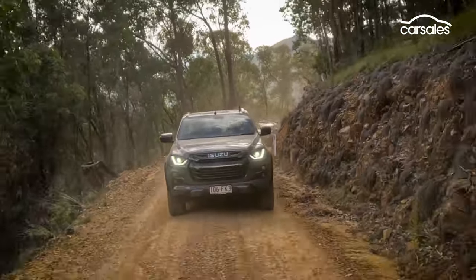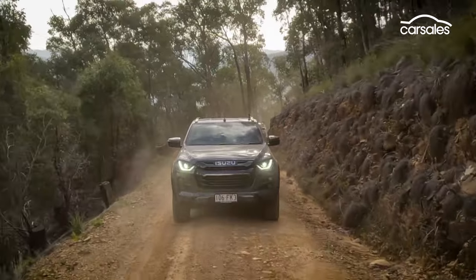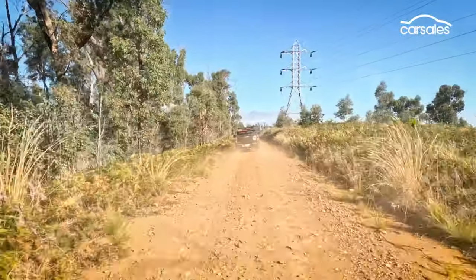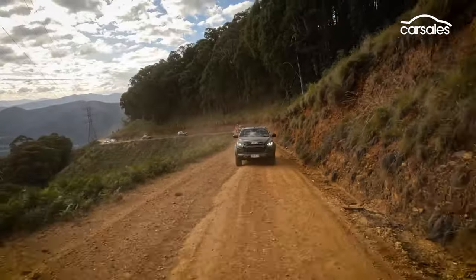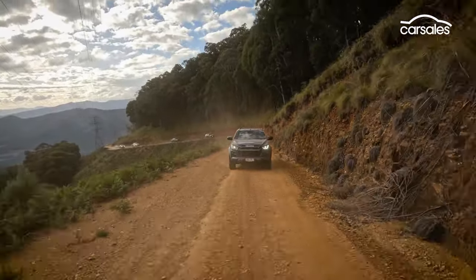It's not all low range crawling though, with more relaxed cruising through thick alpine forest along the Goldies Spur track that follows the power lines to Mount Buffalo, while hugging the hillsides and trying to avoid dust from the vehicle in front.